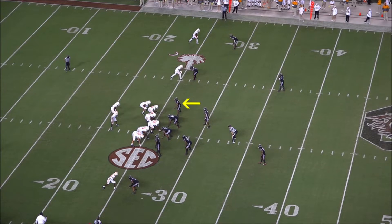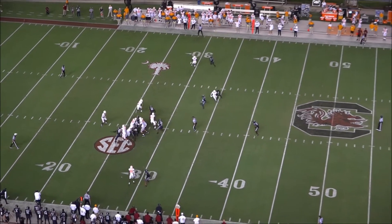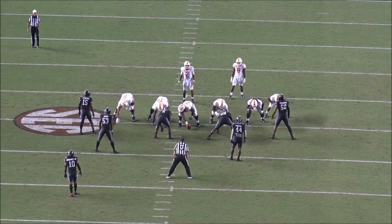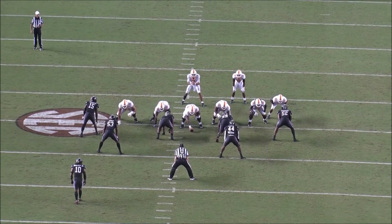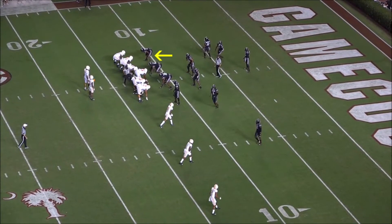Now another good example of his motor: he sheds early, the play gets out of the backfield, and he chases it down past the line of scrimmage to make the tackle. Not a crazy play, but I like seeing this motor from him. As a late-round pick lower on the depth chart, you've got to put in this kind of effort and prove every rep that you're giving it 100%, and I think he definitely does that to a pretty good level.